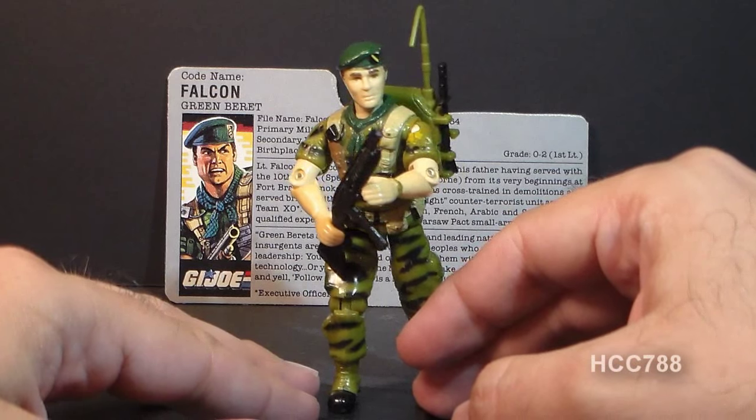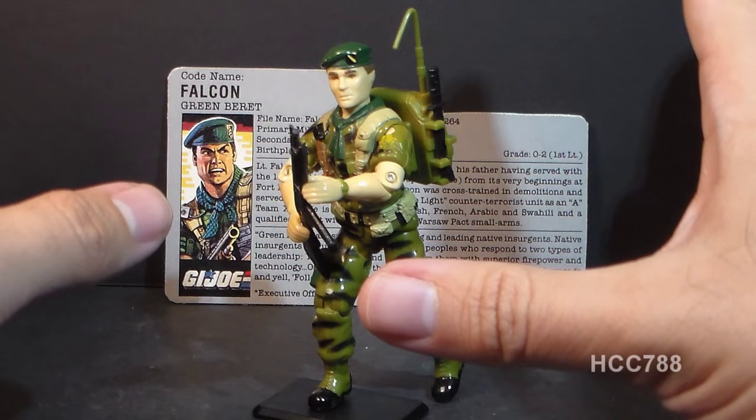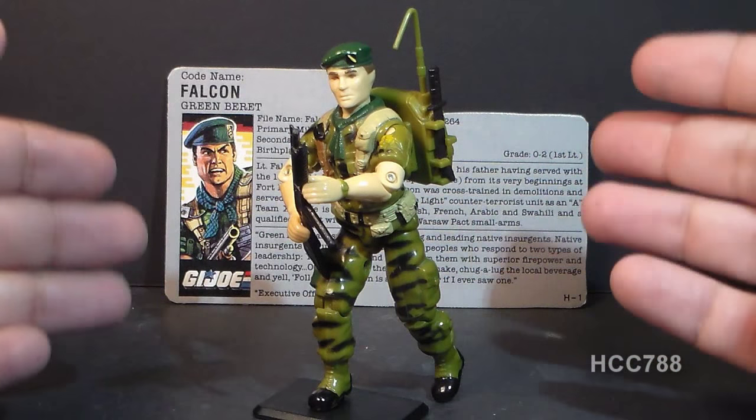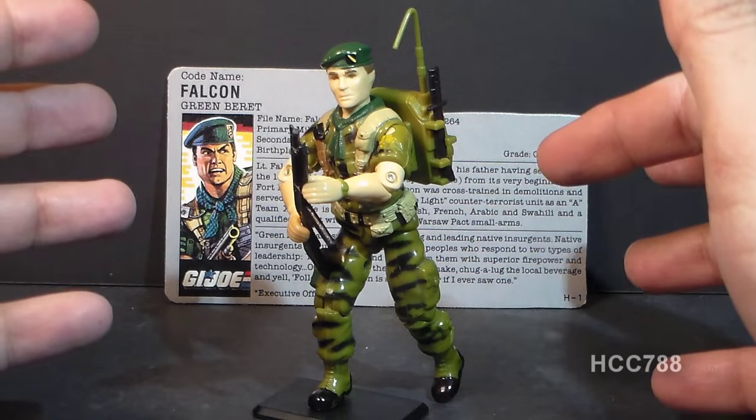Falcon was a figure that came out kind of late in the line for me. I got out of collecting G.I. Joe as a kid somewhere in 1988, so this would have been one of the last figures that I would have gotten as a kid out of that vintage G.I. Joe line.